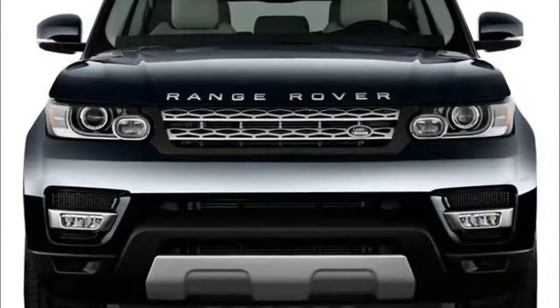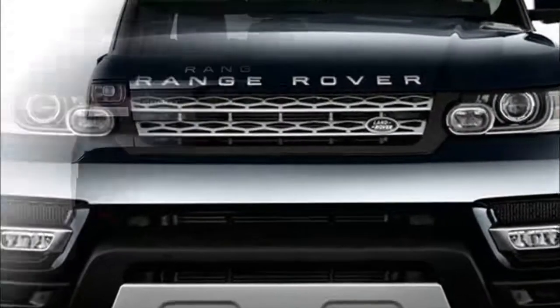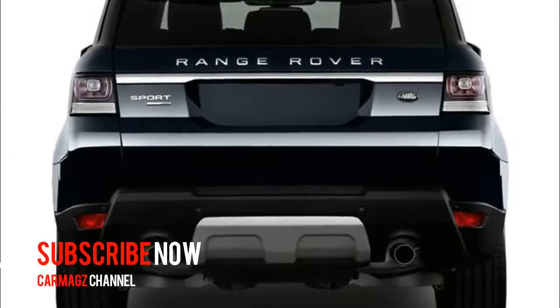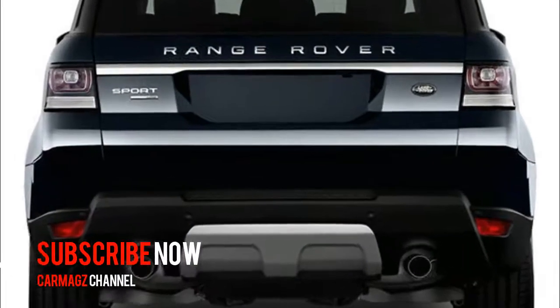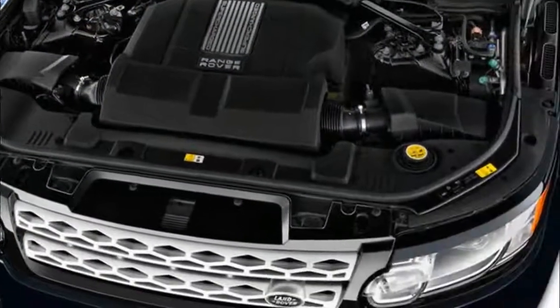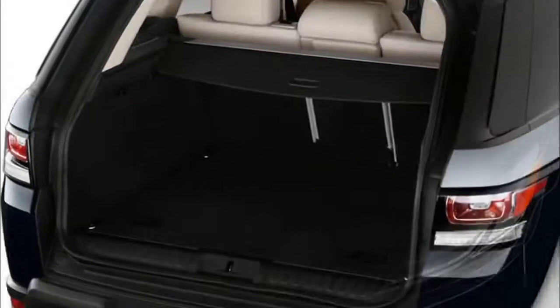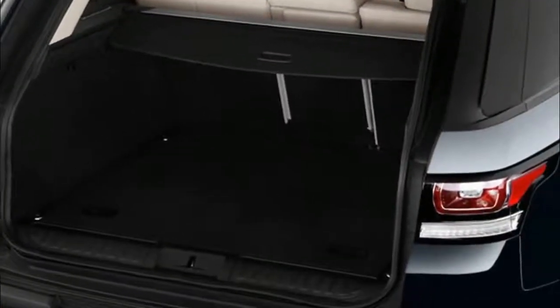The four-wheel drive system in the Range Rover Sport provides a bias toward the rear wheels, sending more power to them most of the time for a more stable on-road driving feel. It works in conjunction with the Torsen differential and single-speed transfer case, while a separate system with a two-speed transfer case in low range is optional.